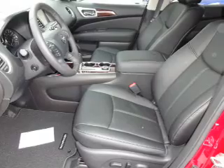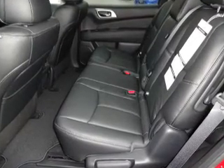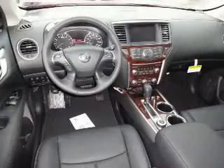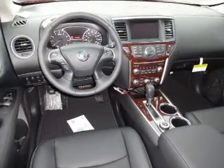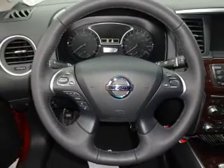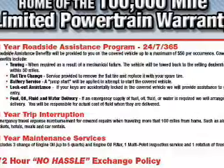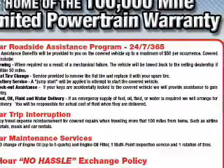Roof rails, keyless entry. Inside you'll find ventilated seats, heated steering wheel, third row seat, leather seats, heated seats, Bluetooth connectivity, Sirius XM satellite radio, and auxiliary input, remote start, steering wheel controls. Great quality at a great price. Call or click to contact us today.